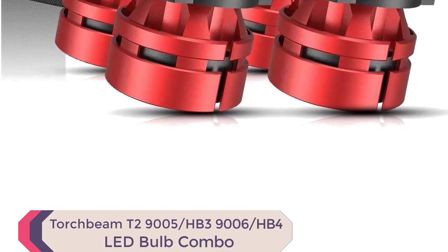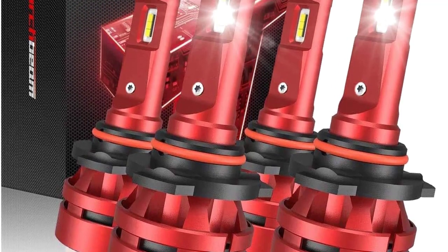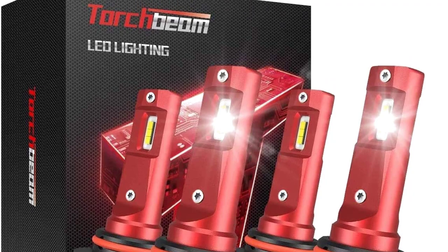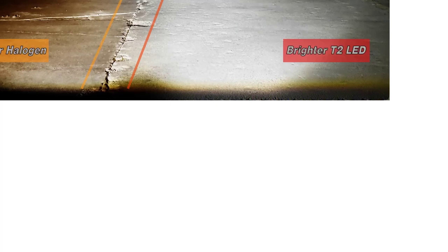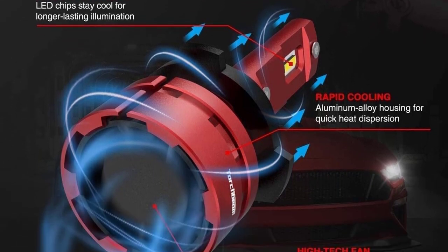Number 4: Torch Beam T2-9005-HB3-9006-HB4 LED Bulb Combo. Looking for the perfect LED headlights to upgrade your ride? Look no further than the Torch Beam T2-9005-HB3-9006-HB4 LED Bulb Combo. These bulbs produce an impressive 16,000 lumens and a daylight-like 6,500K color temperature, providing exceptional visibility that's up to 400% brighter than stock bulbs, making them one of the best LED headlights 2023 has to offer.